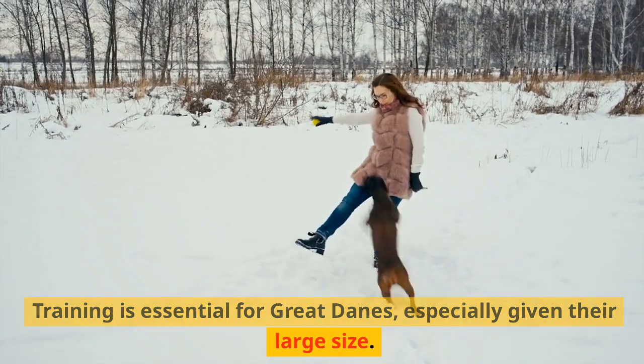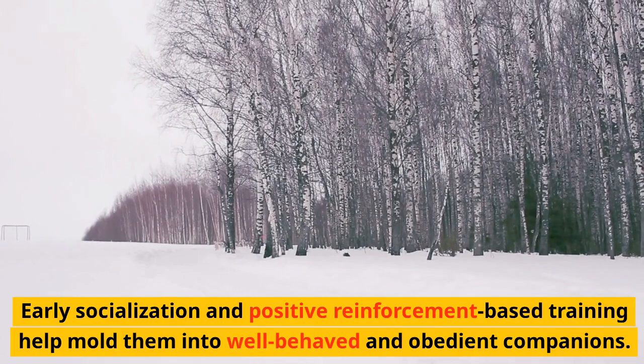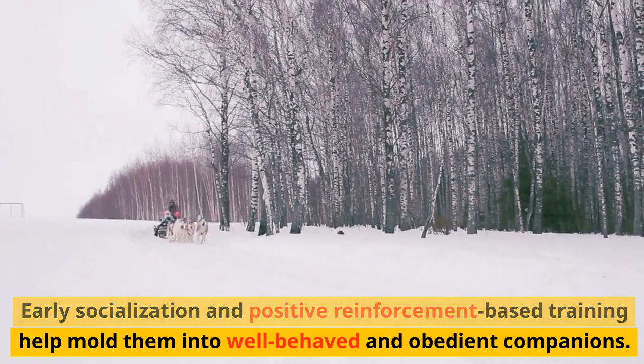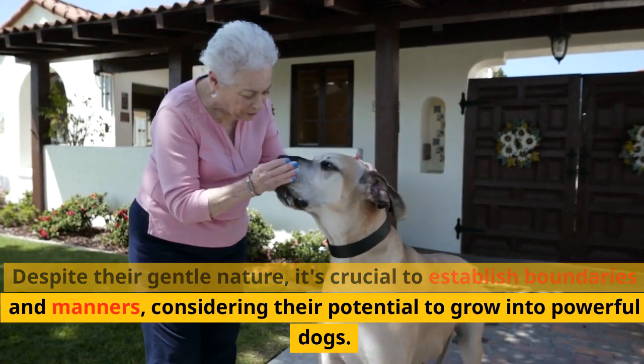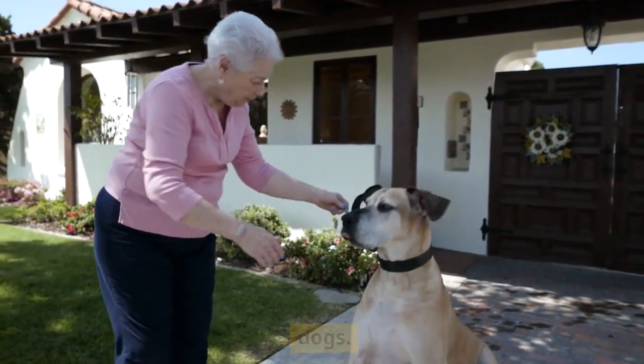Training is essential for Great Danes, especially given their large size. Early socialization and positive reinforcement-based training help mold them into well-behaved and obedient companions. Despite their gentle nature, it's crucial to establish boundaries and manners, considering their potential to grow into powerful dogs.